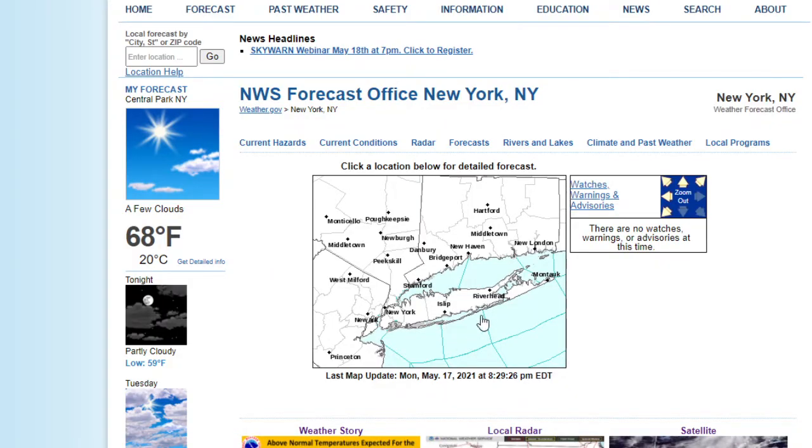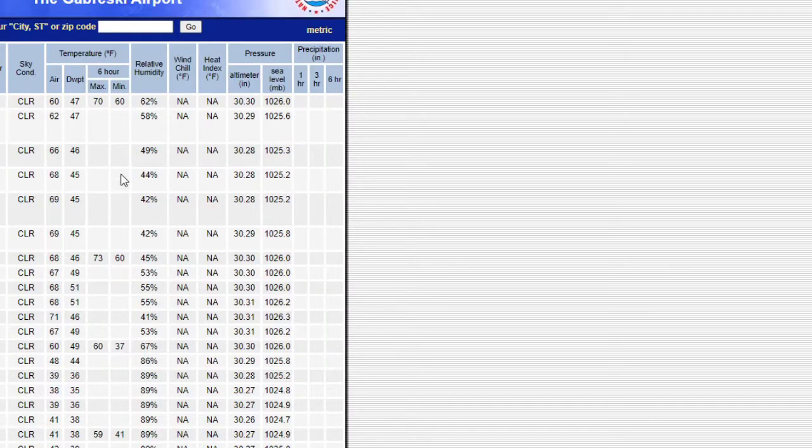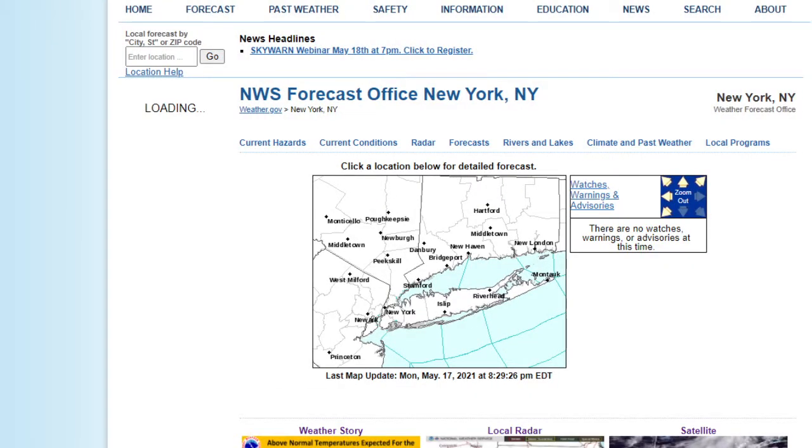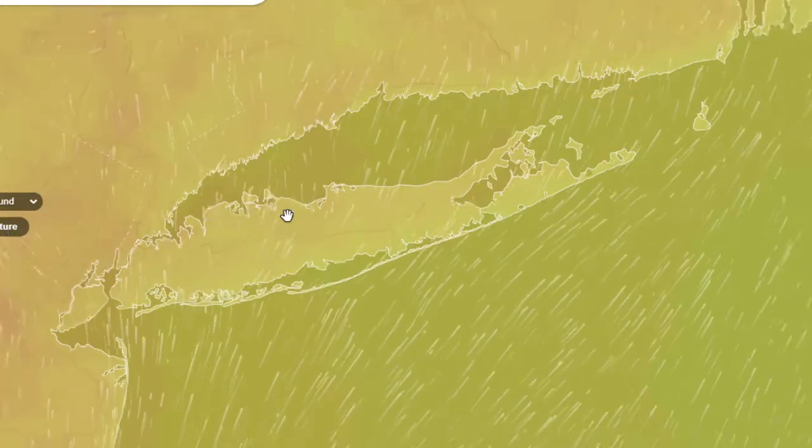We can look one more time at West Hampton Airport — it has 60 degrees right now, southwest wind at 7. They got up to only 73. That was a good sea breeze there too. You've got to have that sea breeze — if you're in the heat, it's not going to be fun.